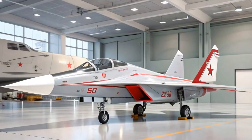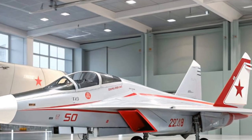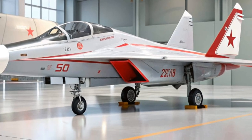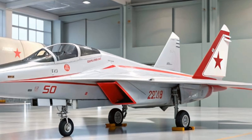Ferrari's engineers have also worked extensively on aerodynamics. The SF90 Stradale uses active aero elements that automatically adjust for downforce and efficiency. The front diffusers, rear wing, and underbody channels all work together to keep the car glued to the road at high speeds.